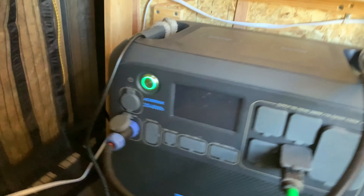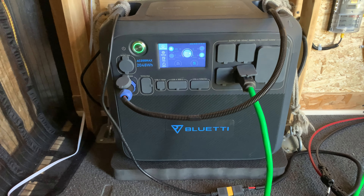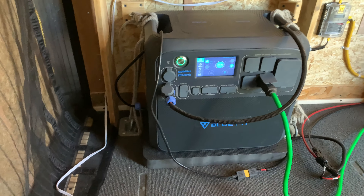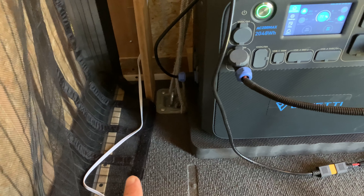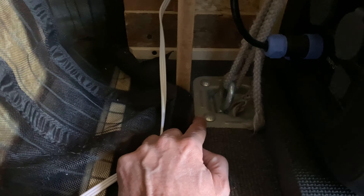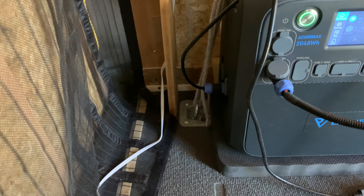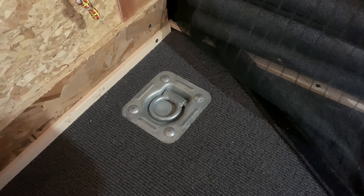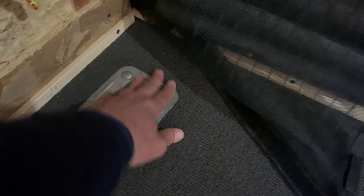Here is the Bluetti AC200 Max — pretty much new; I've had it for about two and a half weeks. I've mounted it back here in the trailer. One of the things I had to do in order to mount it — I don't want it moving around at all — these tie-downs were underneath the carpet. So I actually pulled up the carpet in the corner, uninstalled the tie-downs, cut the carpet, and reinstalled the tie-downs. There are two of them. I didn't do the ones in the front of the trailer because I don't really need them, and if I ever do I'll uncover them and reinstall them like this.